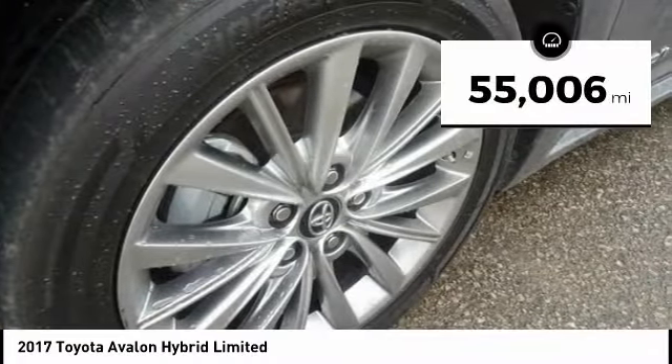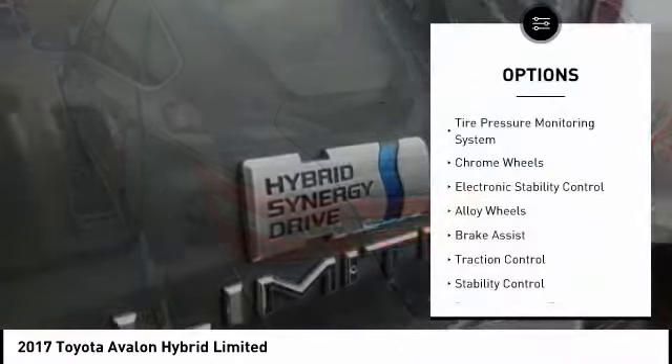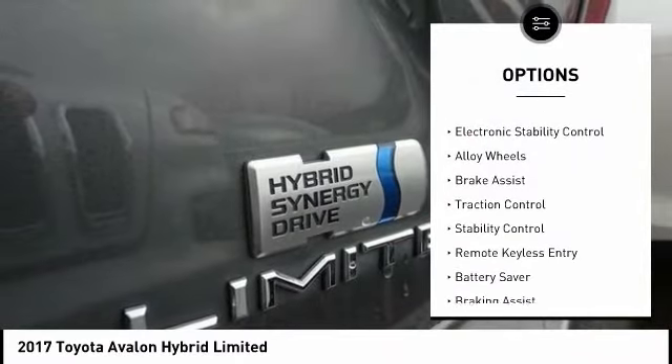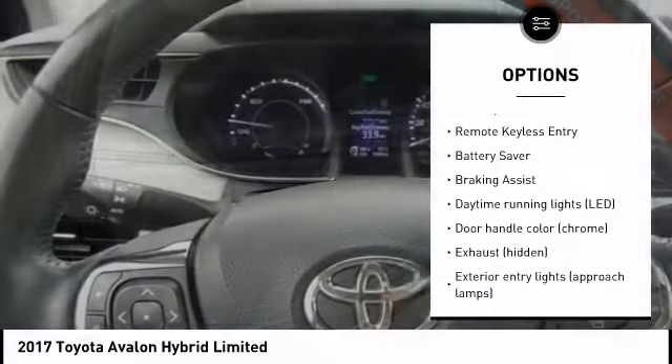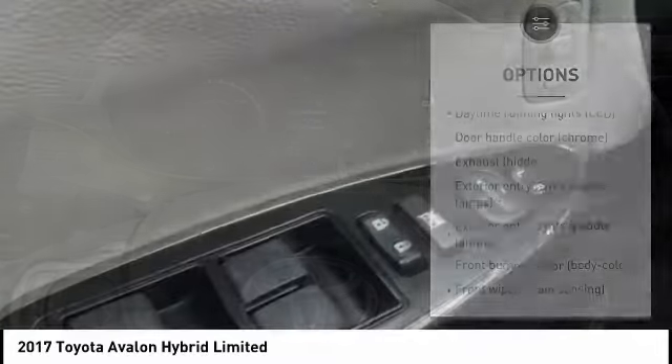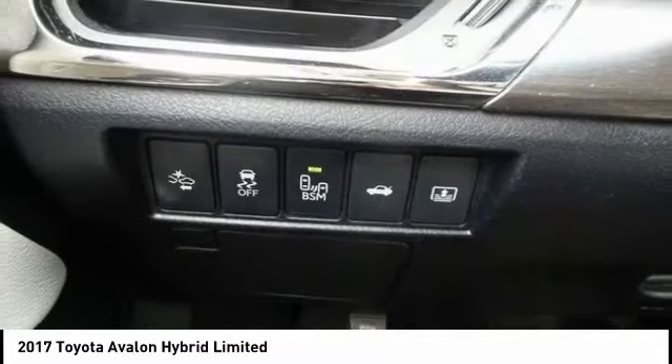This vehicle has less than 60,000 miles. Here are some of this vehicle's great options: tire pressure monitoring system, chrome wheels, electronic stability control, alloy wheels, brake assist, traction control, stability control, remote keyless entry, battery saver, and braking assist.